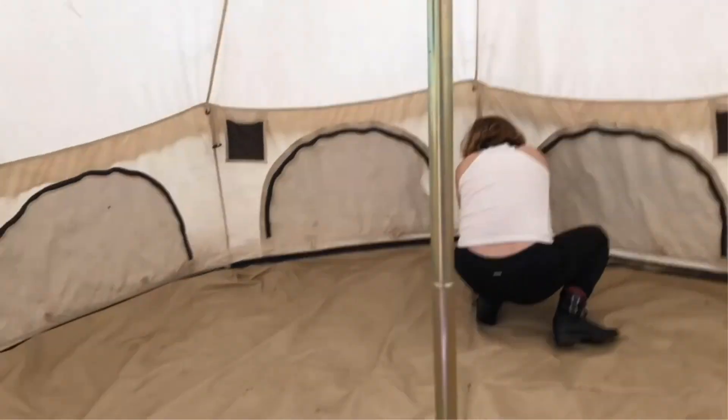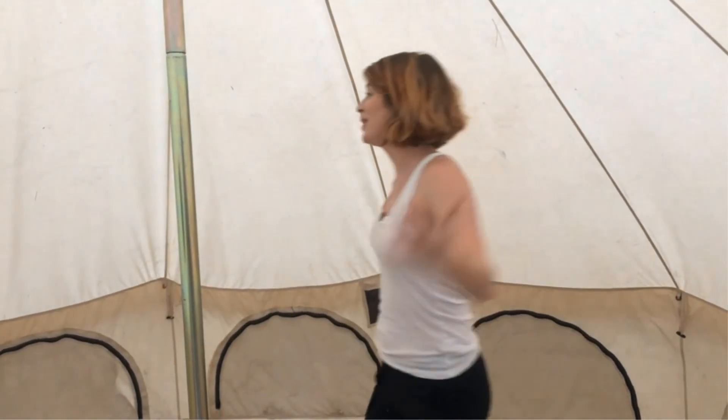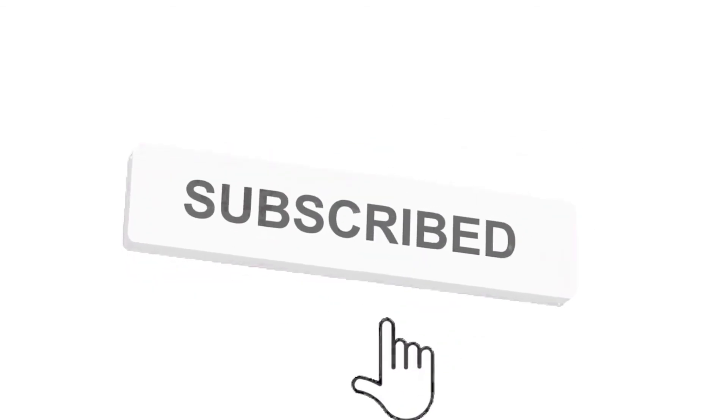So grab this while you can — be sure to check the links in the description below. That's all for this review. Feel free to share your feedback. Like, comment, and share our video. Do subscribe and hit the bell icon to get more videos like this in the future.